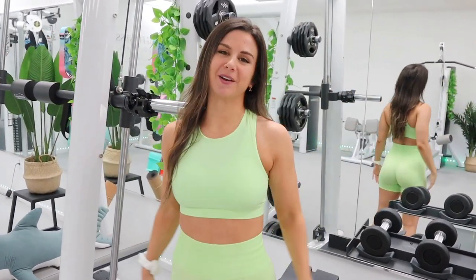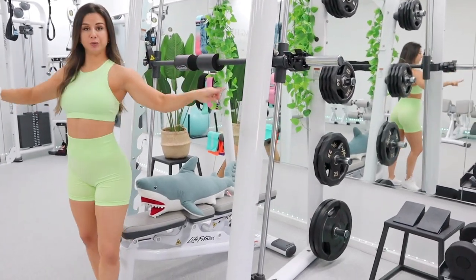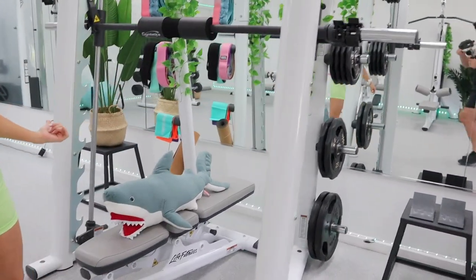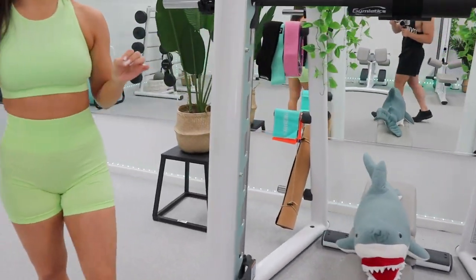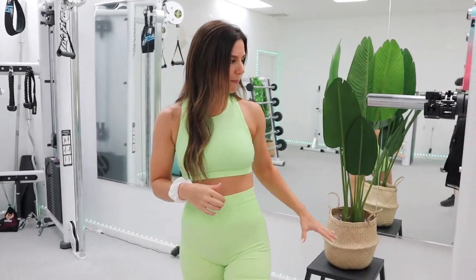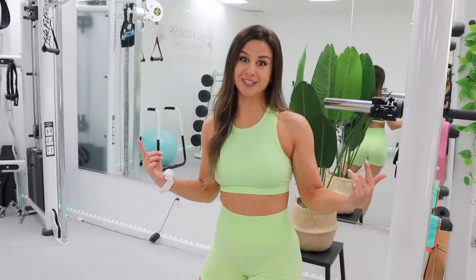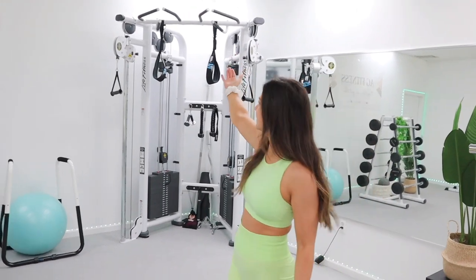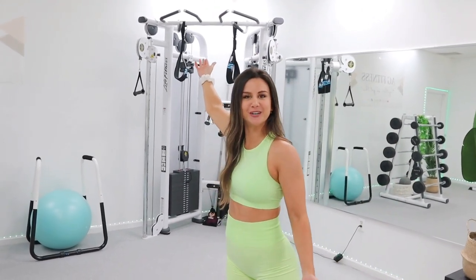We actually have two squat boxes on both ends of this Smith machine. I love using squat boxes for things like Bulgarian split squats, tricep dips, things like that. Even quad isolation step-ups. So I love having a squat box, plus it helps me reach things in here when I'm too short - like the pull-up bars. The squat boxes are a necessity.